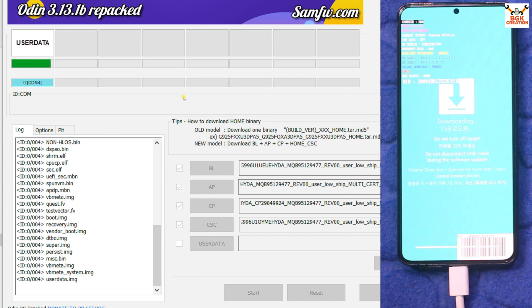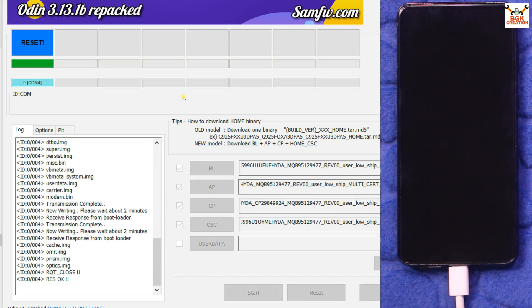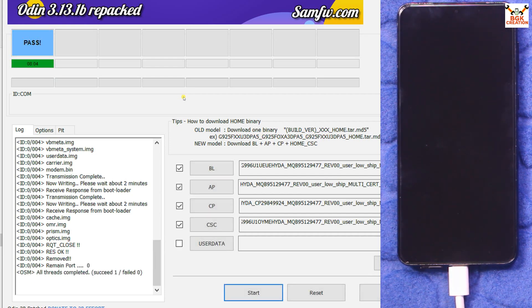The flashing is almost done. When it completes, the mobile phone will automatically restart and Odin will show the 'PASS' message. Done — Odin is showing the PASS message and the mobile phone has already rebooted.